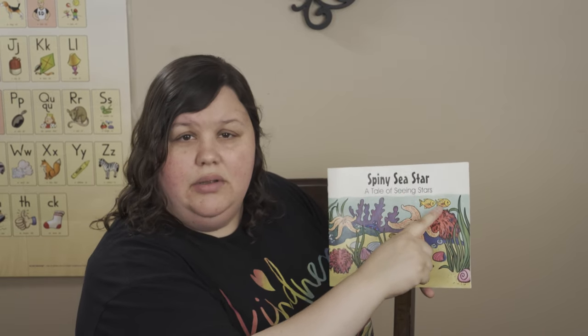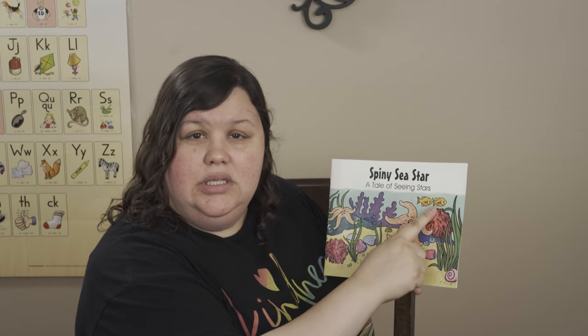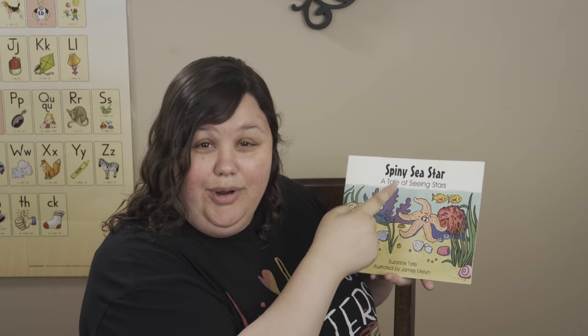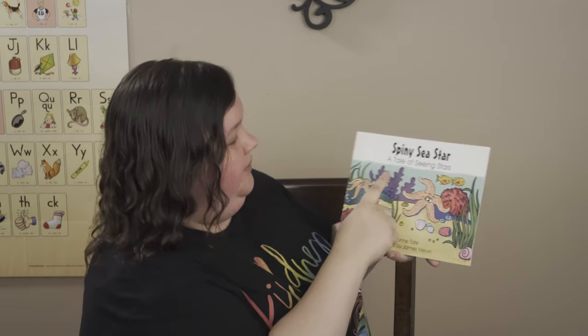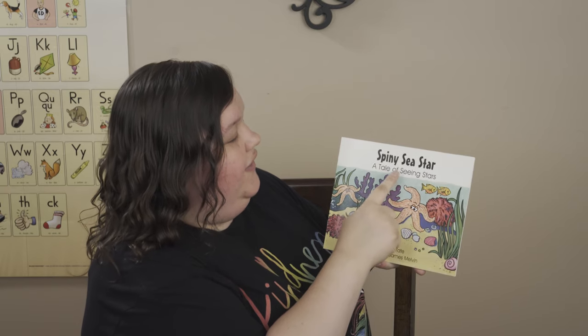What's this called at the top? The big letters on the front are called the title. You got it. Spiny Sea Star — A Tale of Seeing Stars.